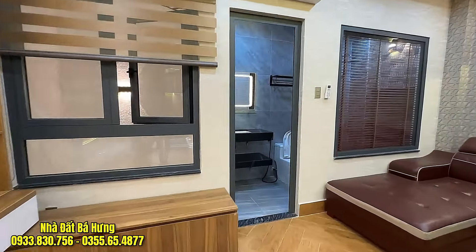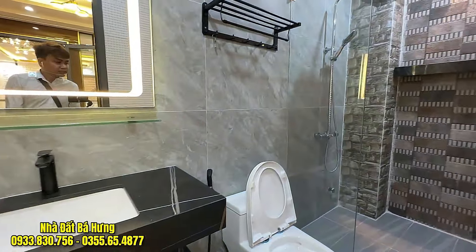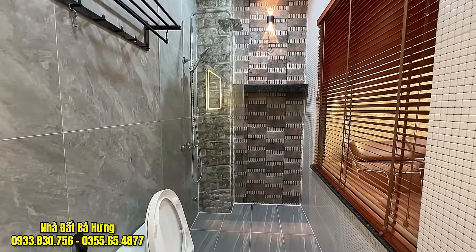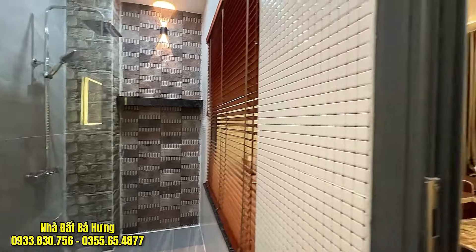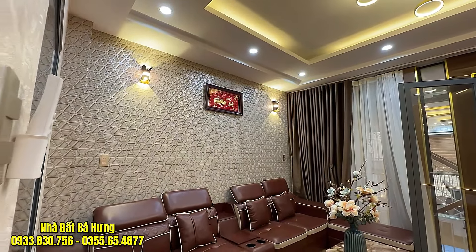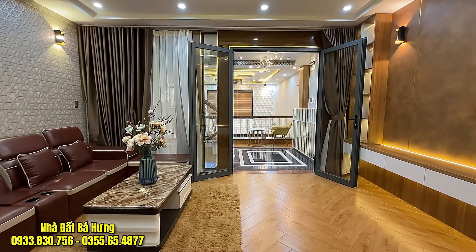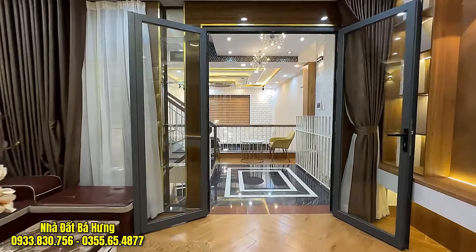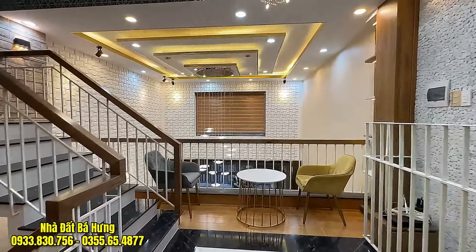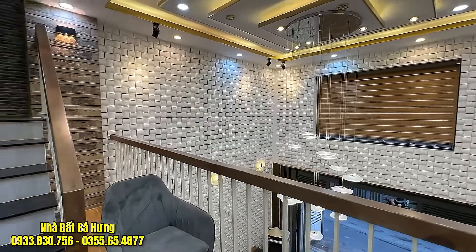Căn nhà quá đẹp rồi. Giá bán cũng vô cùng ngon bổ rẻ, 10 tỷ 500 triệu đồng sở hữu ngay một căn nhà ngang 5m dài 15m, bây giờ vô cùng hiếm luôn. Nếu anh chị muốn đặt thêm máy lạnh cũng đặt được. Full nội thất rồi, diện tích to và rộng rãi thoáng mát. Trang trí cực kỳ sang.